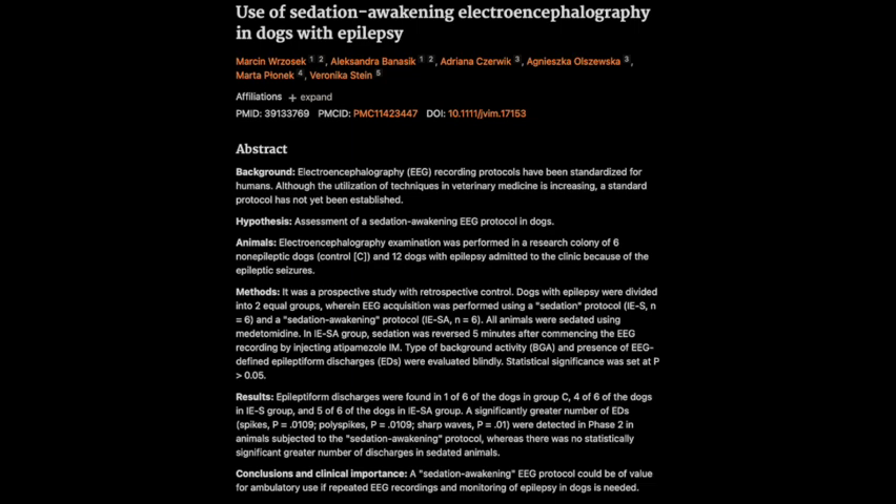Medetomidine is a sedative commonly used in veterinary medicine, known for its reliable effects, relatively short duration of action, and minimal impact on brain activity — which is crucial for EEG recording. Atipamezole is specifically designed to reverse the effects of medetomidine; it binds to the same receptors in the brain, blocking medetomidine's effects and allowing the dog to wake up quickly and predictably. This combination is appealing for the sedation awakening protocol because it allows for that controlled transition between sedated and awake states — like a precise on-off switch for the sedation.